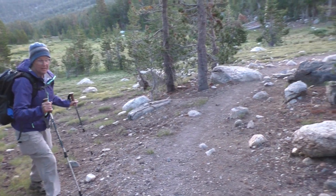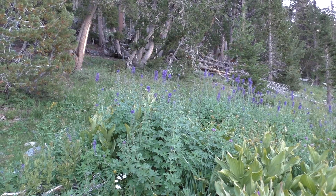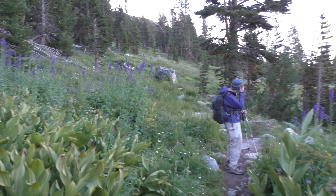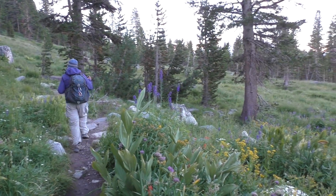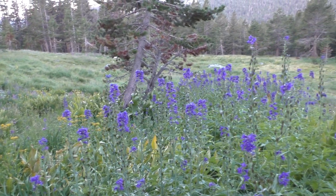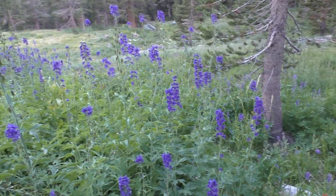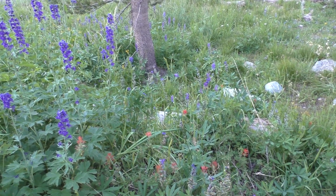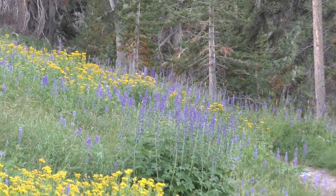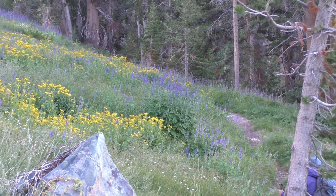Looks like a pretty easily followed trail. Some nice tall delphiniums here in this section. Looks like a little bit of water running through here. Seeing lots of flowers so far.